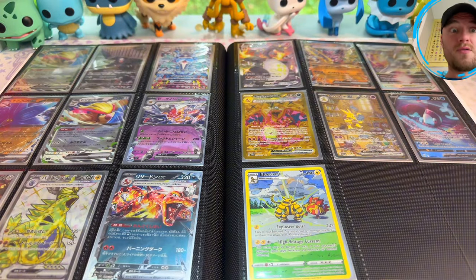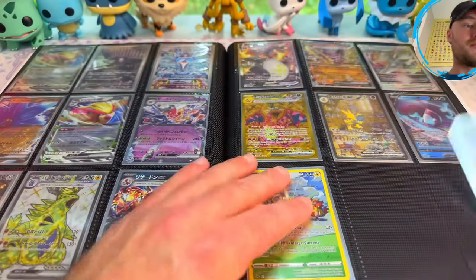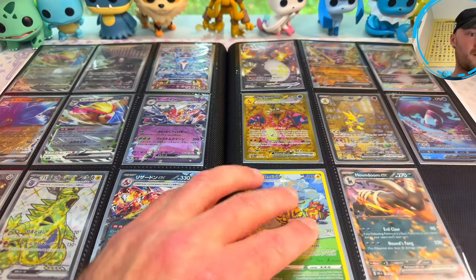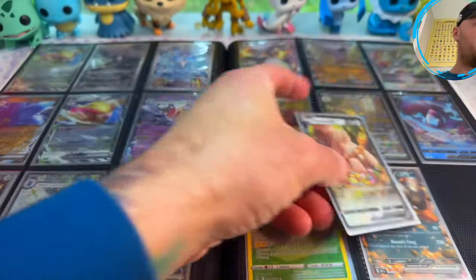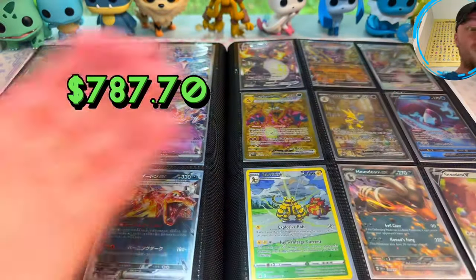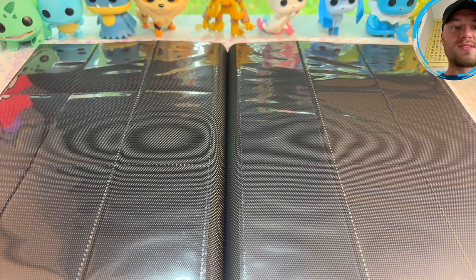And then Pokemon Obsidian Flames, and I'm pretty sure this is some more Crown Zenith — we got our Gumballs and Berries and our Ingredient V. I know it's a pretty basic common bulky card but it's still a hit, right? So now we're going to flip the page and start on the next page — more Crown Zenith.